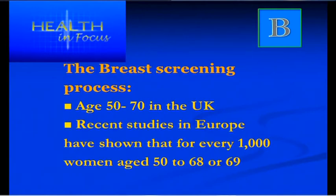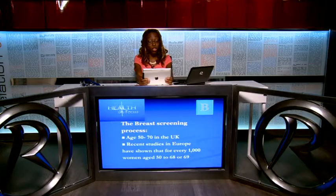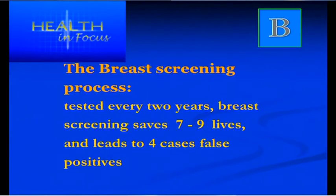The breast screening process in the UK starts at age 50, though women are now being called in their late 40s, and it goes on until age 70. I highly recommend it to any woman in that range. Recent European studies have shown that for every 1,000 women aged 50 to 70 who are tested, seven to nine lives would be saved.